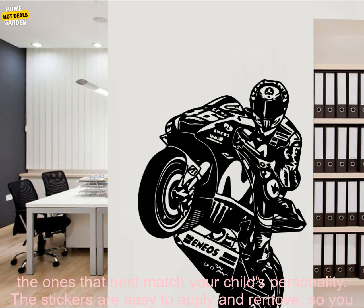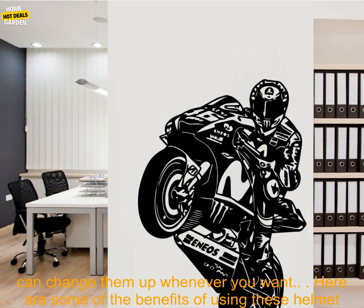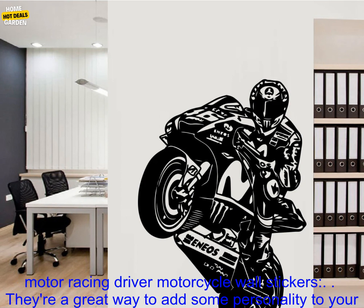They're made of high-quality vinyl and come in a variety of colors, so you can choose the ones that best match your child's personality. The stickers are easy to apply and remove, so you can change them up whenever you want.